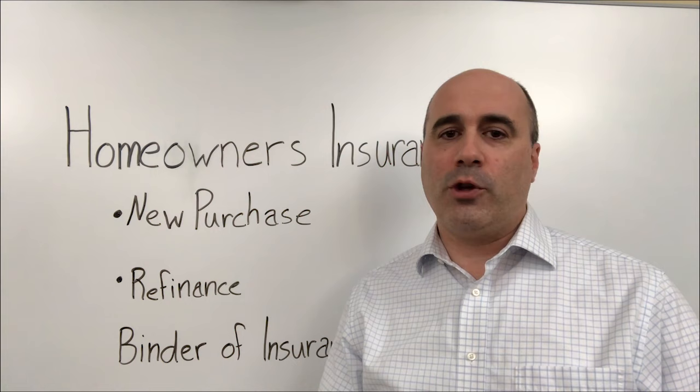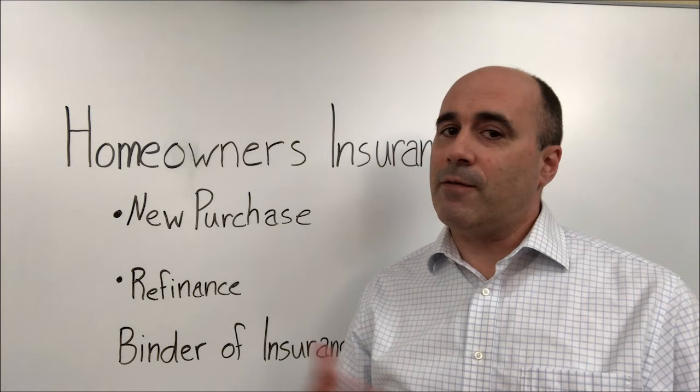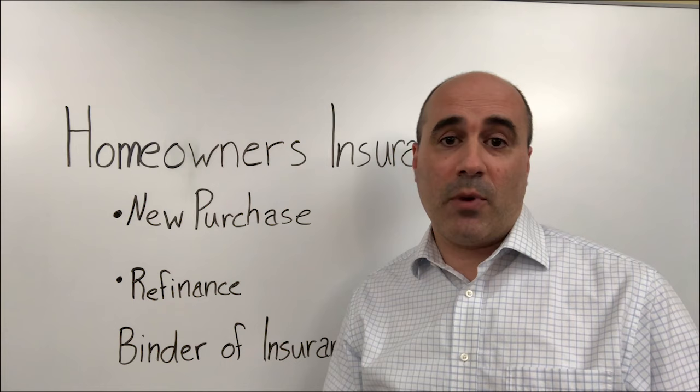Whenever you purchase a home or you're refinancing on a current mortgage, your lender is going to want a binder of insurance. Typically, the bank is going to ask for it about two weeks prior to the closing. If they don't have it in hand, you're not going to close.